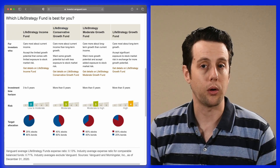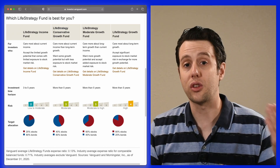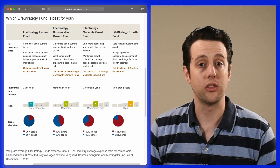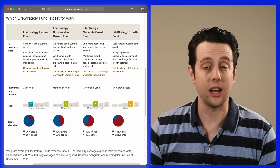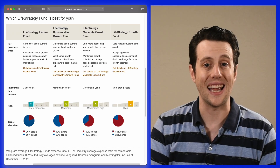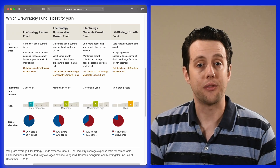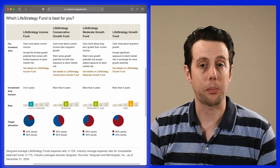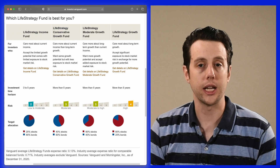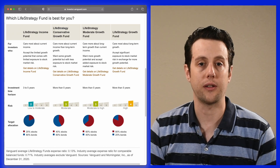They range in risk profile from someone who wants current income with limited risk to someone who's focused mainly on growth. The stock-bond allocations change in 20% intervals: 20% stocks, 40% stocks, 60% stocks, 80% stocks, and the remainder in bonds. These funds have pretty low fees at 0.14%. Sure, it's a little higher than the fees for the three-fund portfolio, but it's a great investment option for someone who wants a completely hands-off approach.